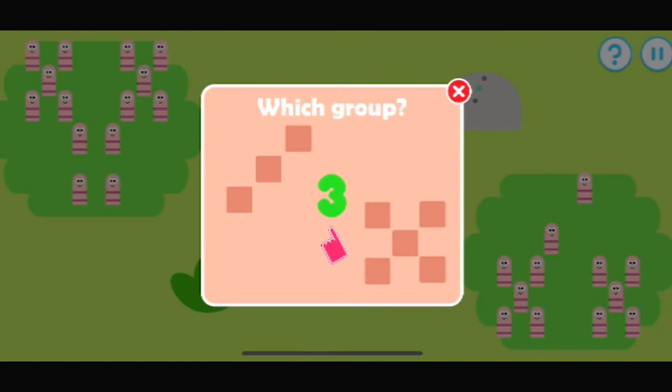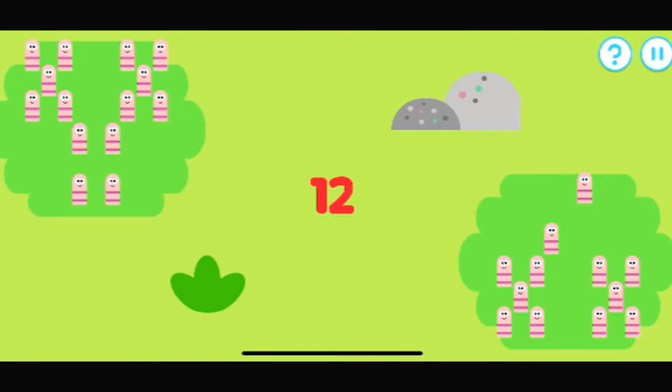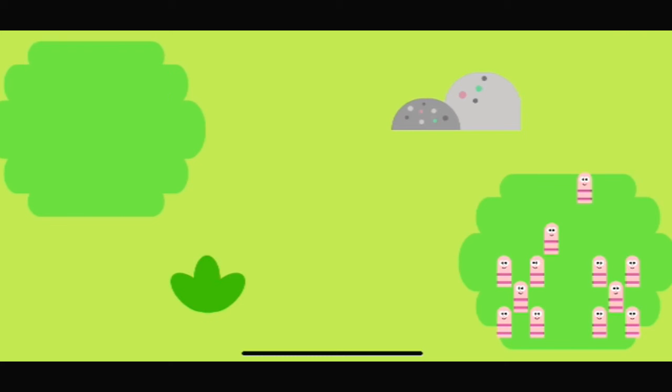Tap the group that matches the number. Which group has twelve worms? That's the right group. One, two, three, four, five, six, seven, eight, nine, ten, eleven, twelve.